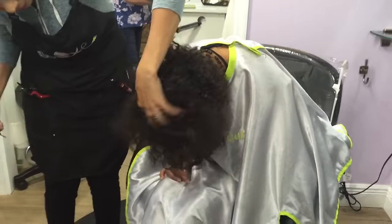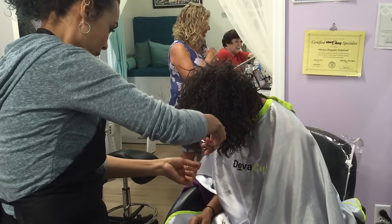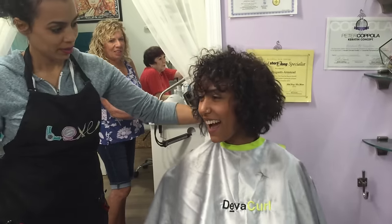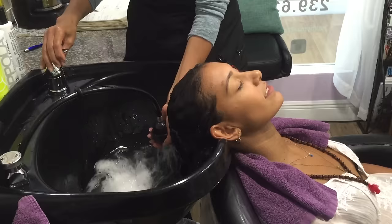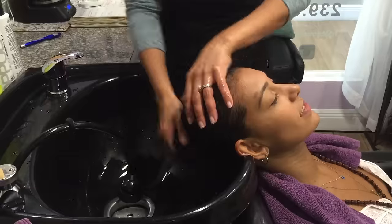After she does the initial cut, she's going to give it the shape. This is Brianna's shape already and it looks so much better. After this, she's going to wash the hair. To wash her hair, she used the Divacurl No Poo Shampoo and their One Condition.